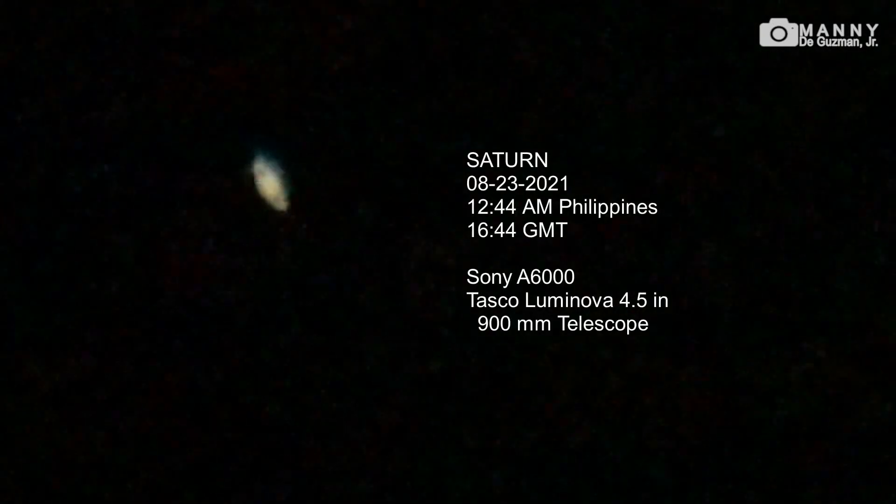Right now we're seeing Saturn. That's the beautiful Saturn with the magnificent ring. Still taken with my Sony a6000 attached to my Tasco 4.5-inch 900-millimeter Newtonian astronomical telescope. Beautiful, isn't it? It's fast-moving. I'm going to take a photo in a while. Let's stop this.